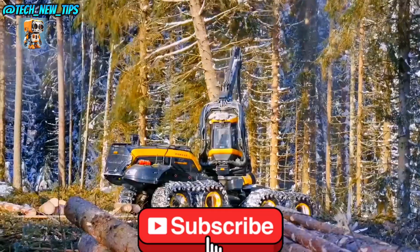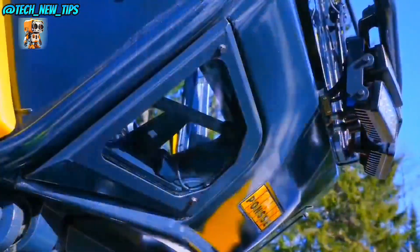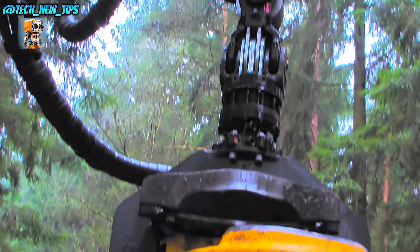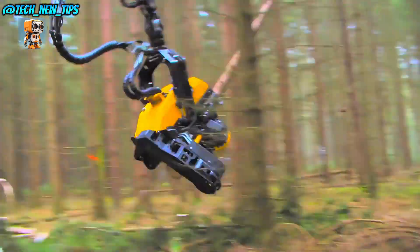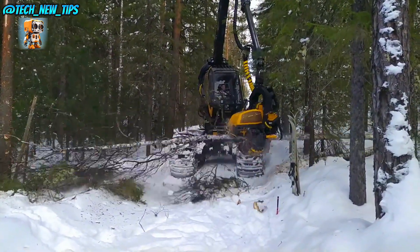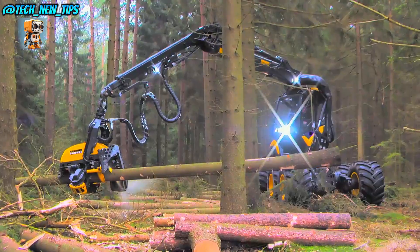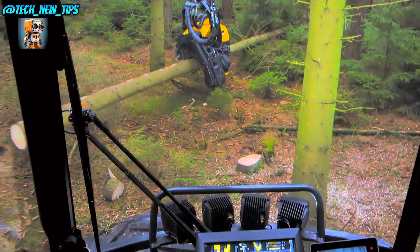The Ponzi Scorpion King's innovative eight-wheel design provides outstanding stability and mobility, allowing it to maneuver easily across challenging terrain. With an advanced suspension system, it minimizes soil impact, making it a sustainable choice for the forest.